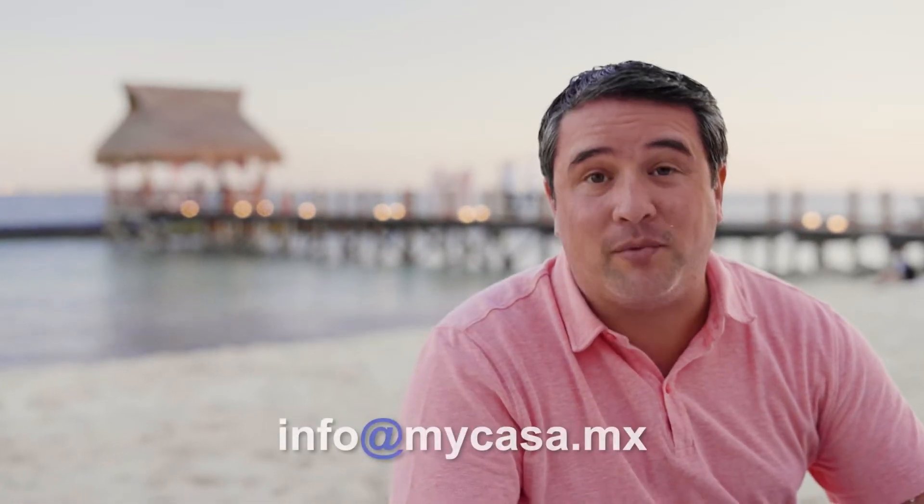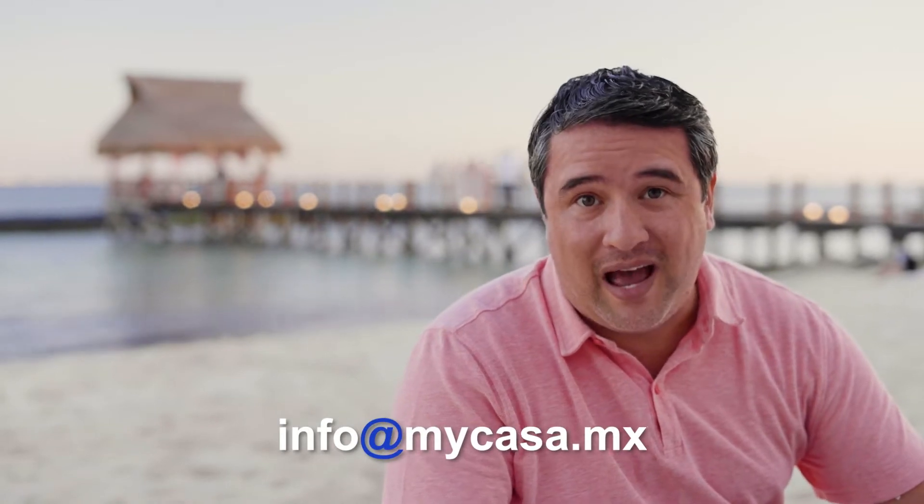Hey guys, I'm Rahul Morales. I'm a buyer's representative and founder of My Casa Real Estate, where we have all properties in the region and we can get you the best price. Let's see what our property specialist Lauren has for us today.